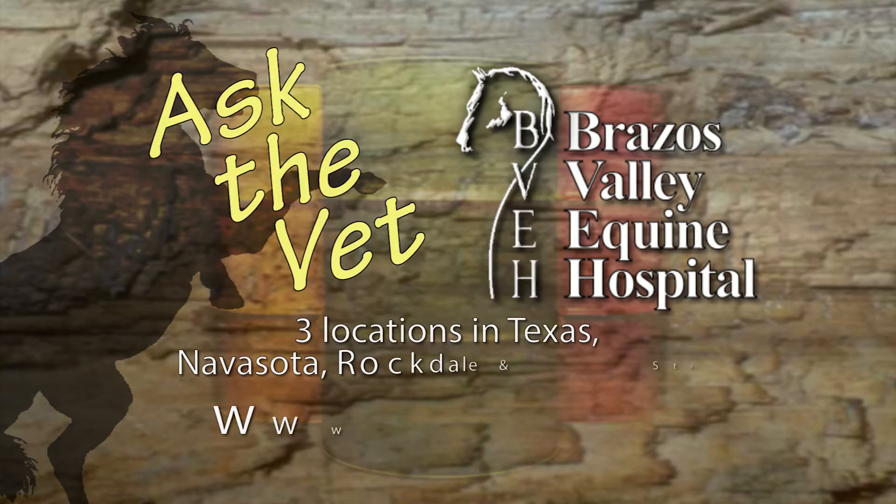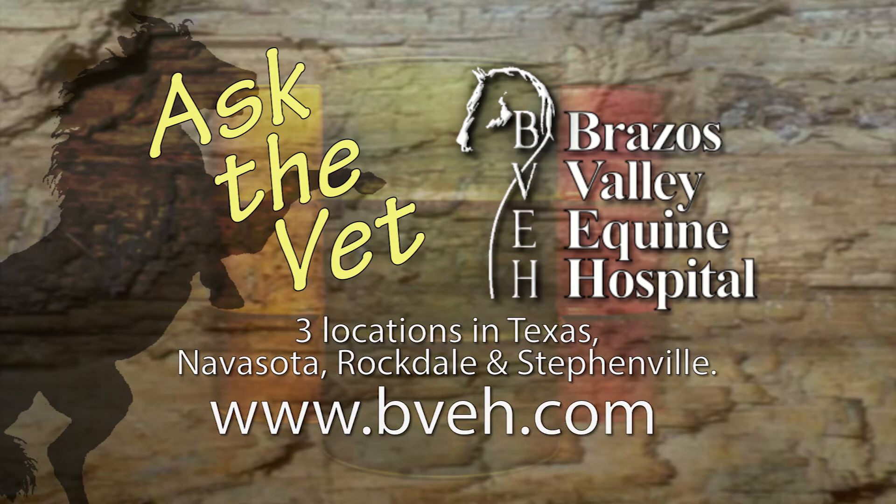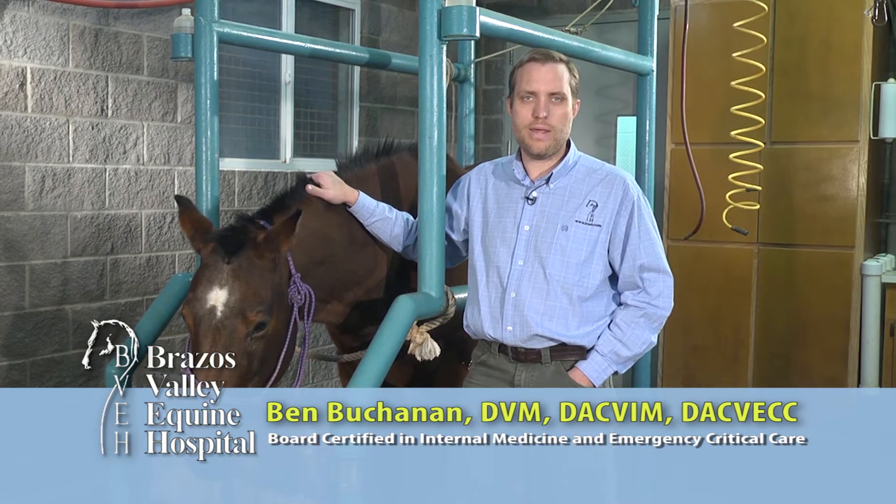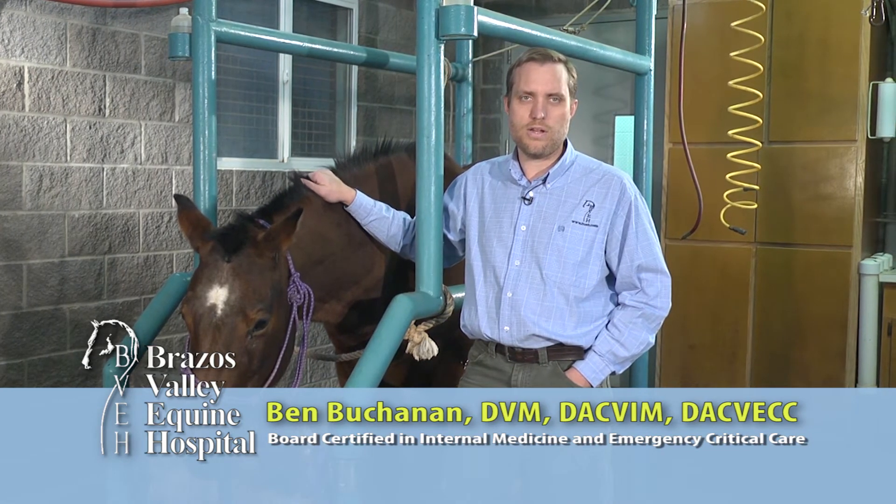It's now time for Ask the Vet, brought to you by Brazos Valley Equine Hospital — dedicated professionals committed to helping each horse reach its full athletic potential. Hi, I'm Ben Buchanan, one of the internal medicine specialists at the Brazos Valley Equine Hospital.